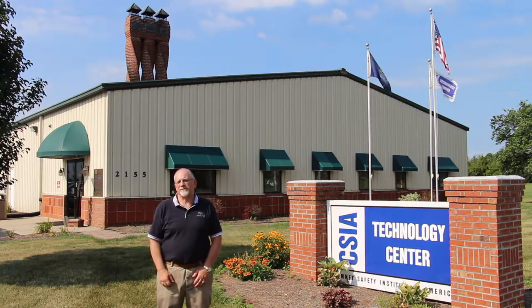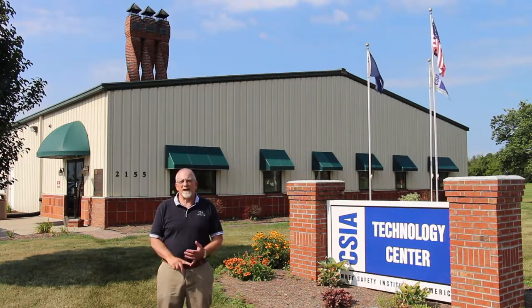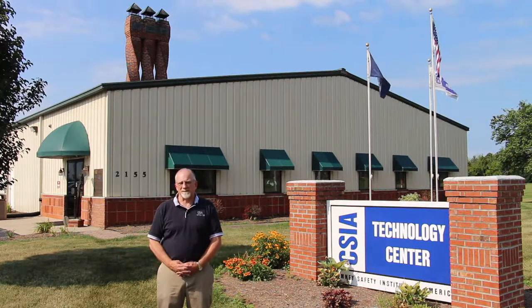Hi, I'm Russ Dimmitt, the Education Director for the Chimney Safety Institute of America. Here at the Chimney Safety Institute, our mission is twofold: we educate homeowners on proper use of their systems, and we also educate and certify chimney technicians.